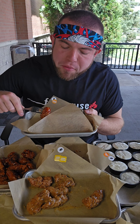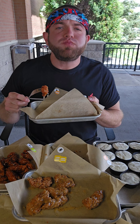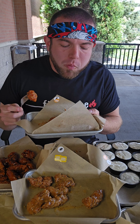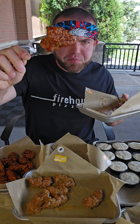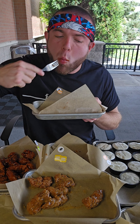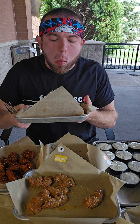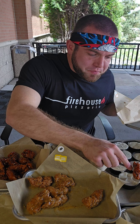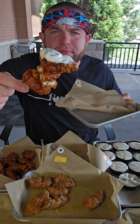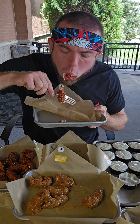I was very excited to do this challenge because there were so many different wing flavors I really enjoyed. Some of that double wing now, some of that quad wing — what you know about that quad wing.